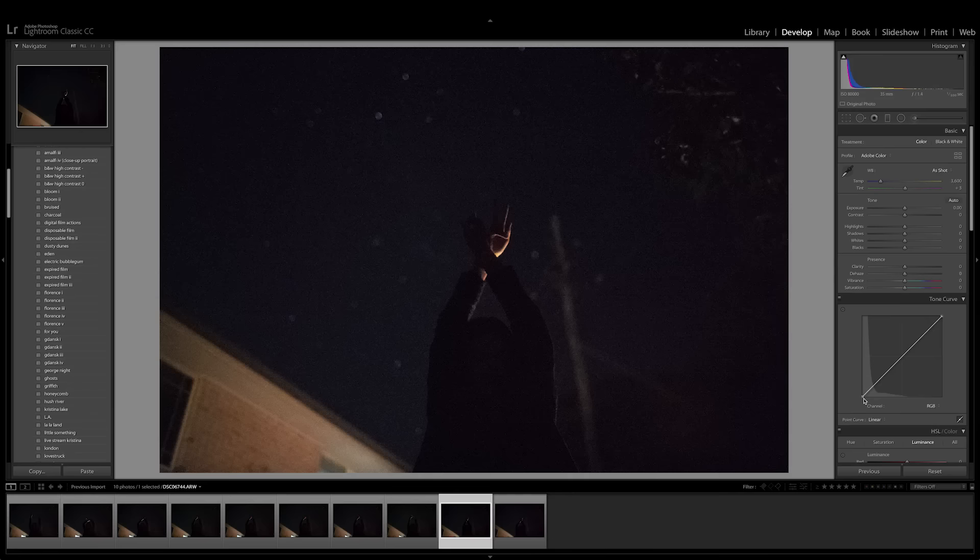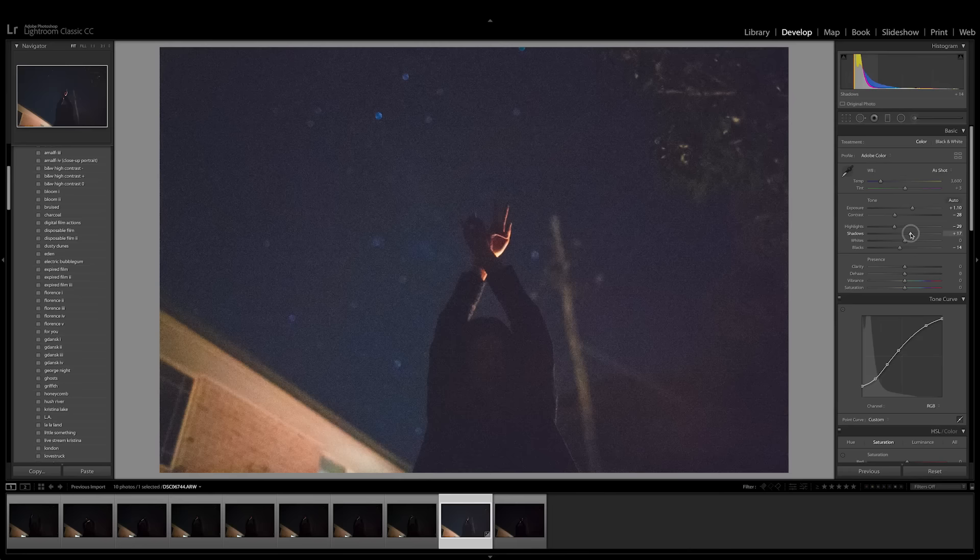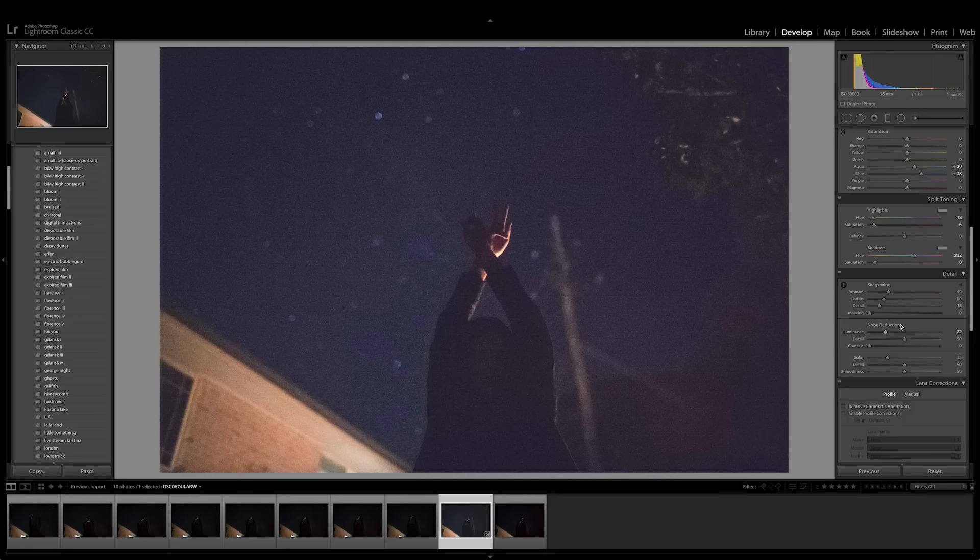Just so you can see what's possible, here's a quick speed edit of me cleaning up that Sony photo shot at 80,000 ISO to make it look as nice as possible. And that pretty much concludes all the experiments we did that day with the Sony a7 III and the Canon 5D Mark IV.